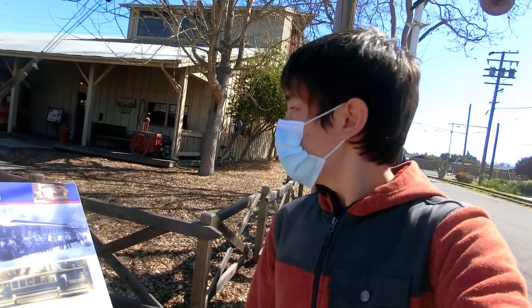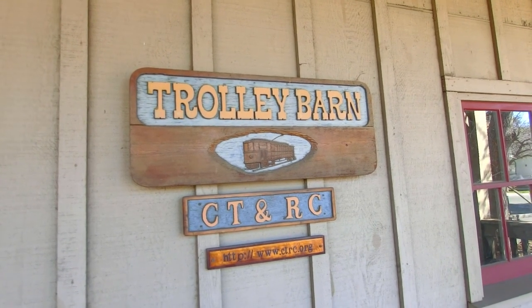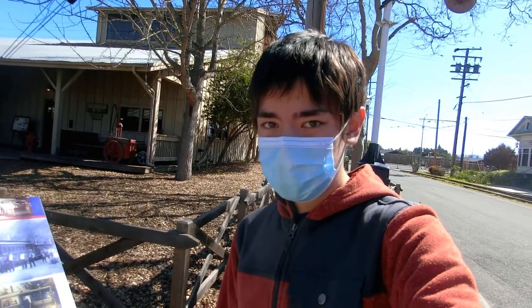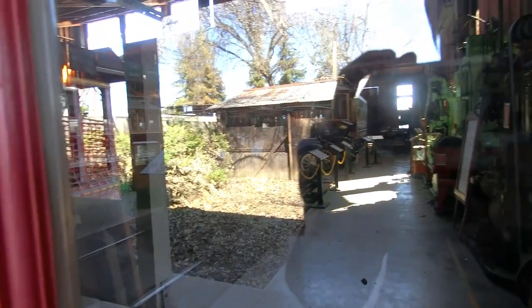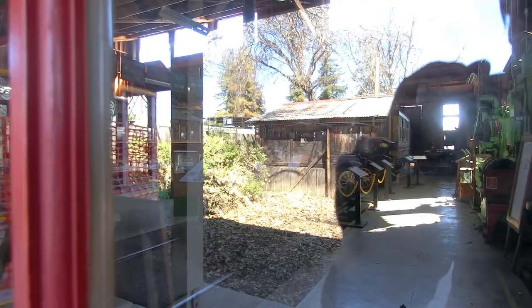Behind me here is the Rod Diridon Sr. Trolley Barn. This is the man that San Jose Diridon Station was named after. Inside the barn, they have all sorts of old trolleys that would operate, assuming it wasn't, you know, a whole pandemic and everything.